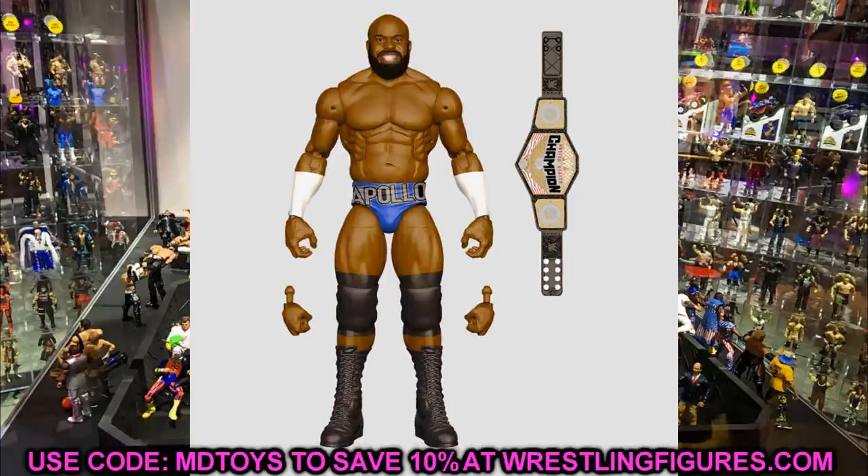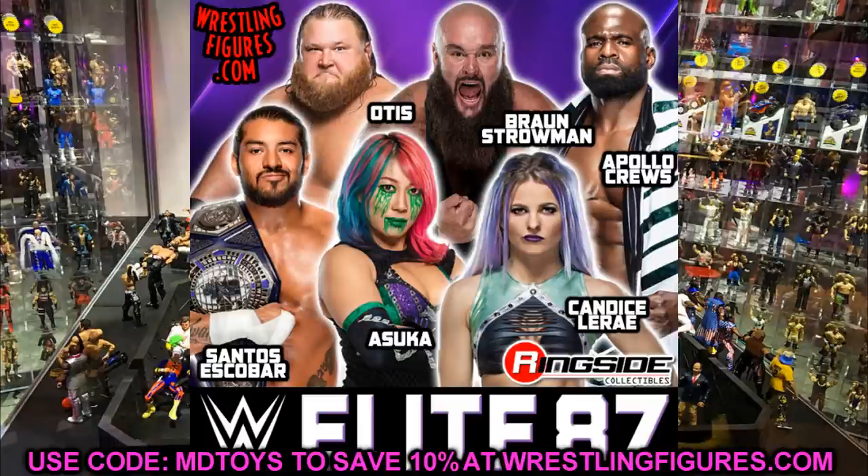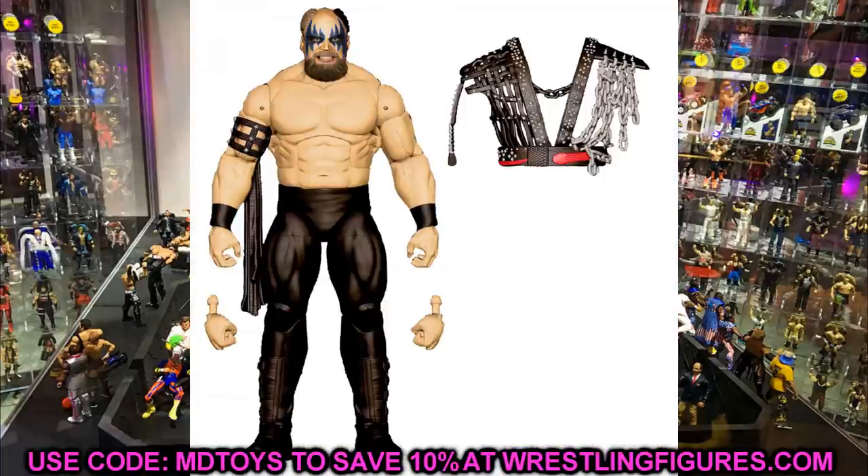Braun Strowman might be his best figure ever to end off his WWE action figure career at this juncture. Candace LeRay's figure looked really good, and Oscar and Santos Escobar should be solid too. It's not the best wave ever but it's a good wave for some people to save some money. I'm intrigued to see the head sculpts, accessories, and all those things. Elite 87 is something I definitely think we're going to see — no doubts.